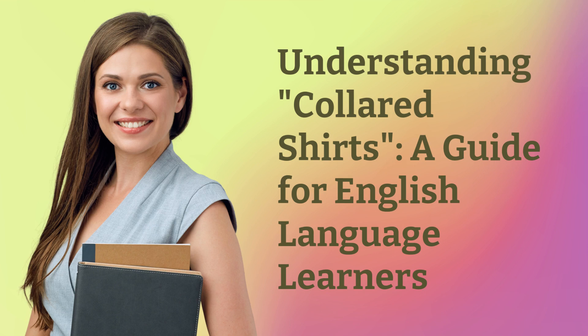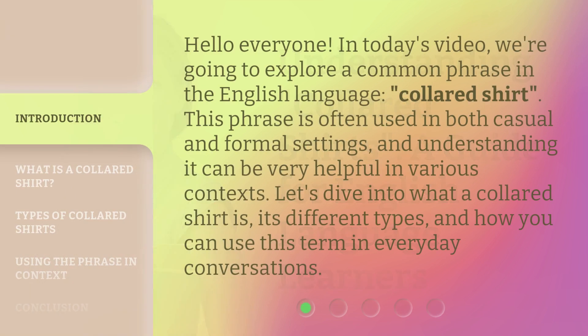Hello everyone, in today's video we're going to explore a common phrase in the English language: 'collared shirt.' This phrase is often used in both casual and formal settings, and understanding it can be very helpful in various contexts. Let's dive into what a collared shirt is, its different types, and how you can use this term in everyday conversations.